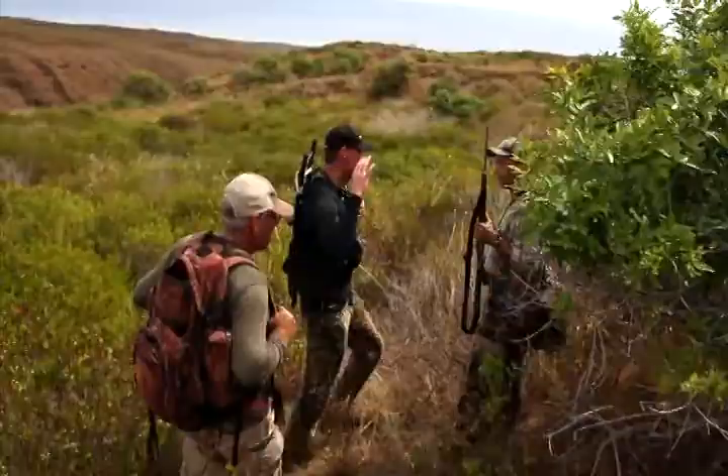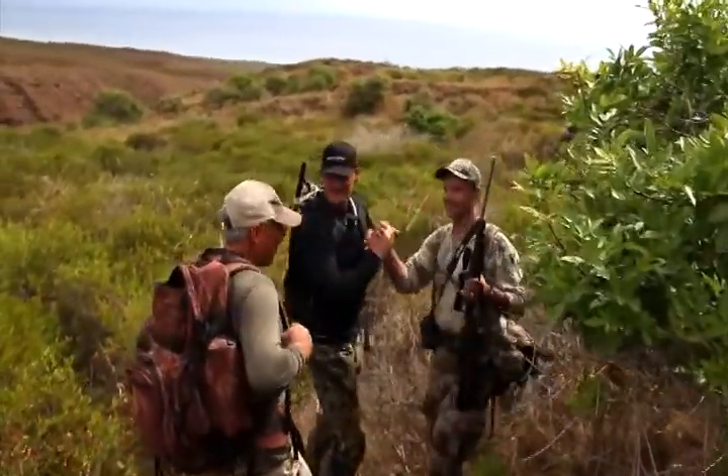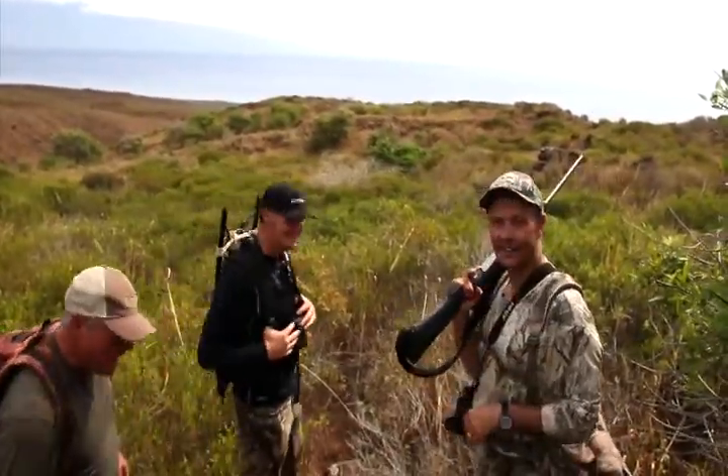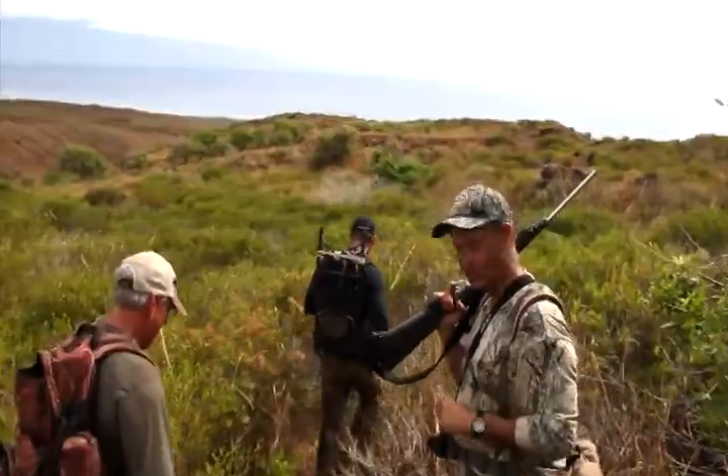We'll be over there in a few minutes. See you in a little bit. There's a reason you bring a team. There we have us an axis deer — first axis deer on the island of Lanai, Lanaii as the locals pronounce it.